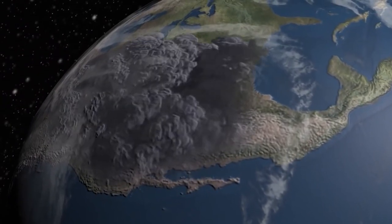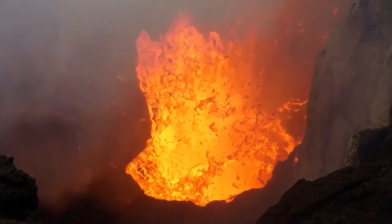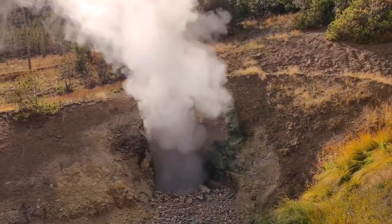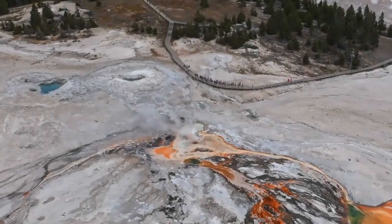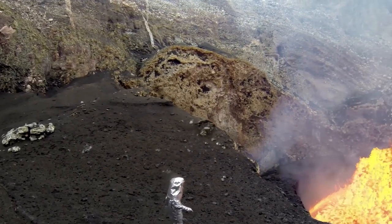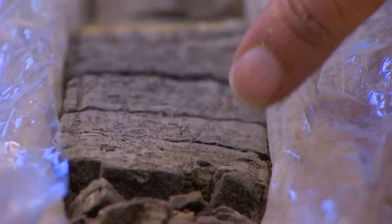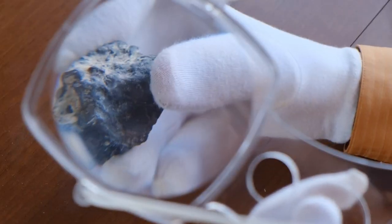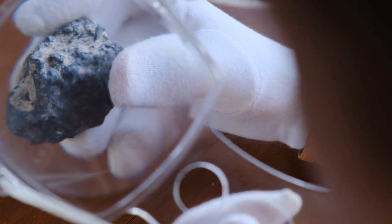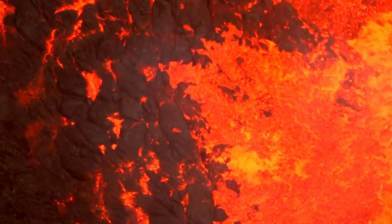Even though we know the volcano has blown up before, figuring out when it might happen again is like trying to guess when a surprise party will happen. Volcanoes don't follow a schedule. But scientists have come up with a cool way to learn about the volcano's past — they look at special crystals in the old lava. These crystals tell them about temperature changes and chemicals, which help scientists understand how the volcano acted before erupting.